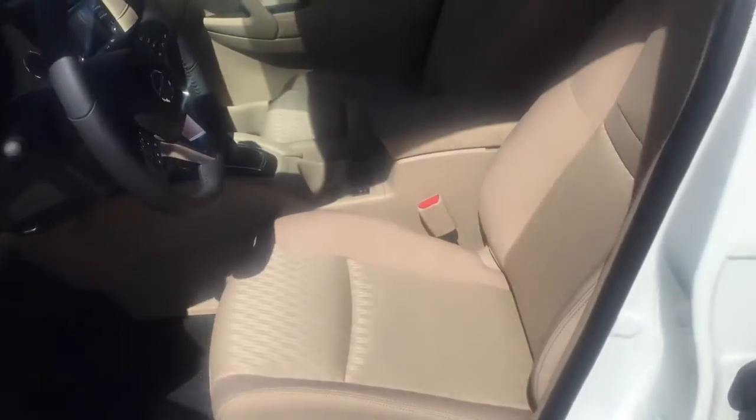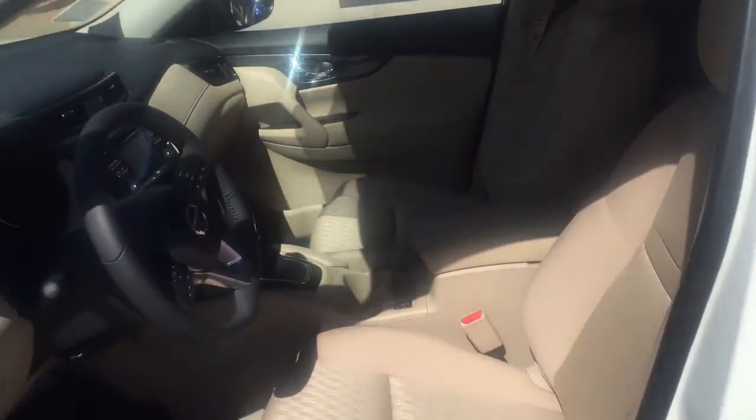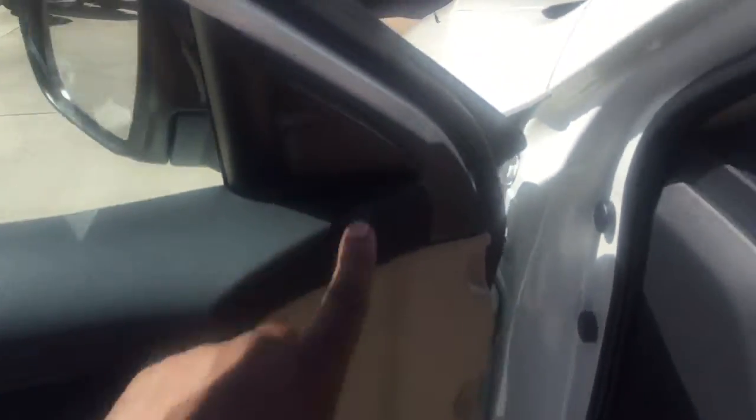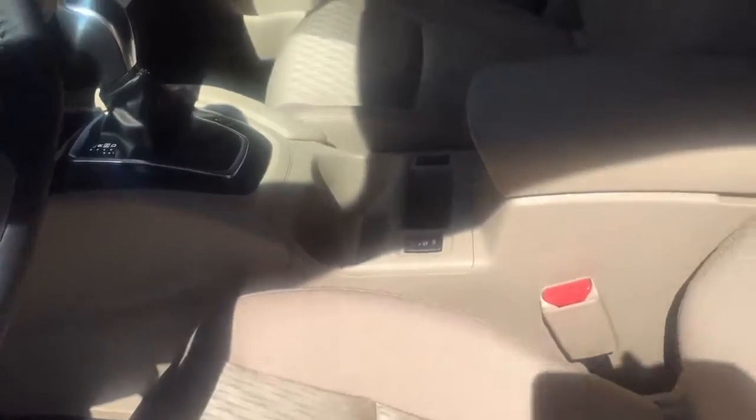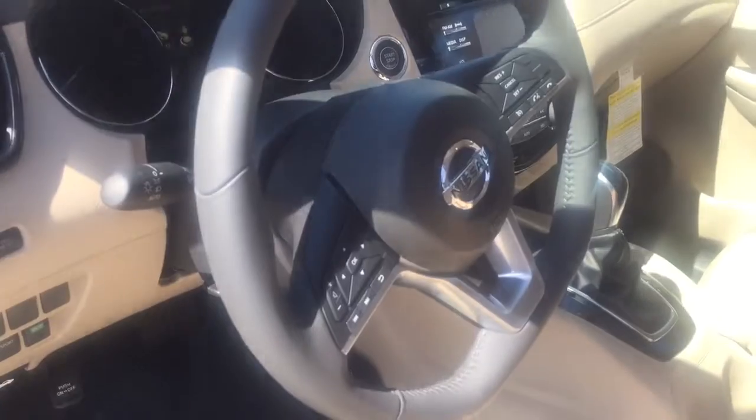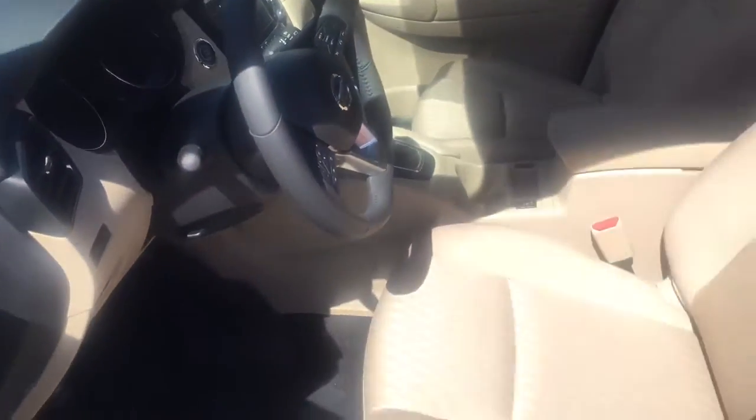Let me open it up and show you the vehicle inside. It does have the light tan interior. This right here is going to be your blind spot warning on each side. It's got the backup camera, the heated seats, steering wheel controls.